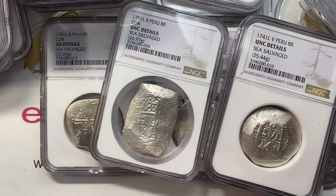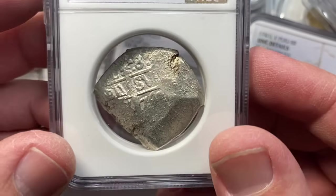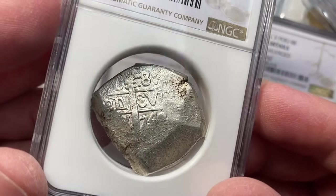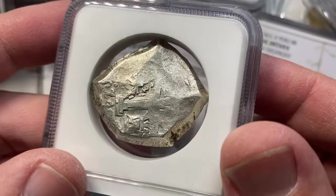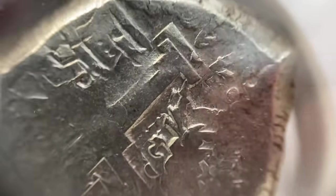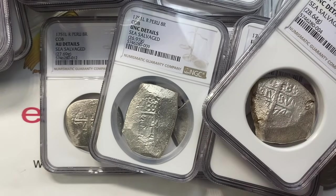This last one is also in a chunky holder — 1749. I'm trying to figure out price points on these bad boys, mostly based on eye appeal. The funny thing is you'll love the obverse of one and then the reverse will be funky. You can see this one was struck twice — you can just see the crosses two times and then the castles. Super cool. I had a lot of fun with those.